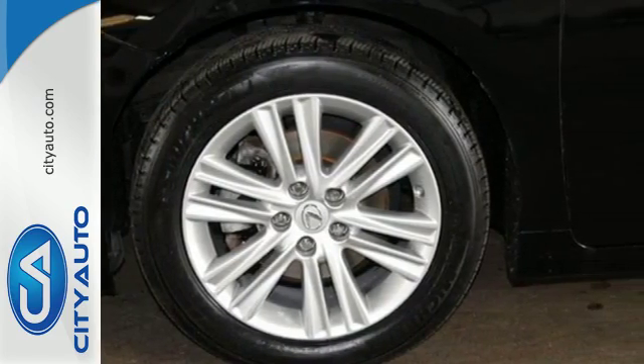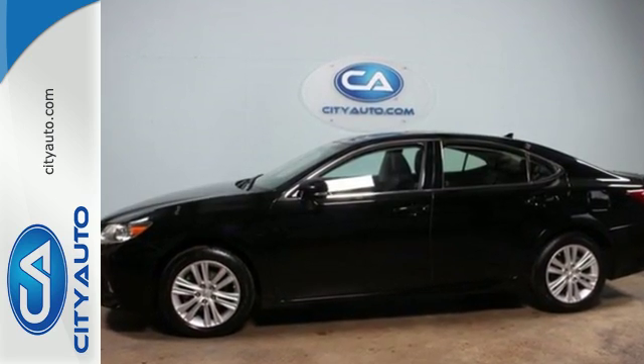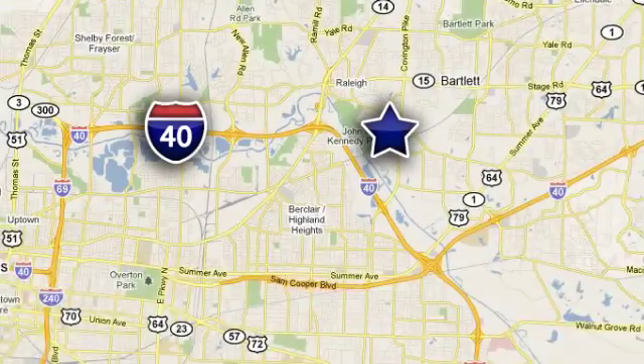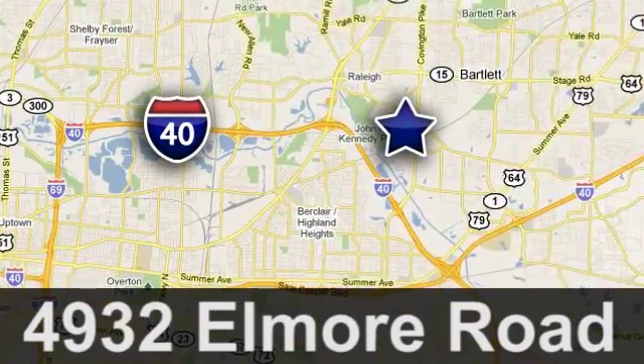Come see all the luxury available to you in this ES350 today. Quality, value, and selection. CityAuto. Shop where the dealers shop. CityAuto — just minutes from anywhere in the Memphis metro area, off I-40 West, off exit 10.